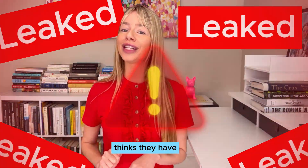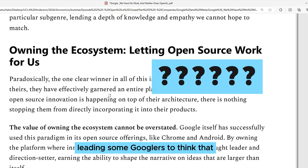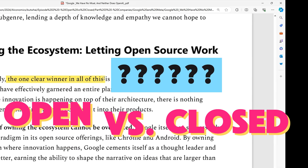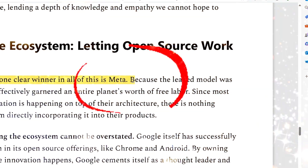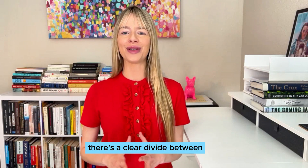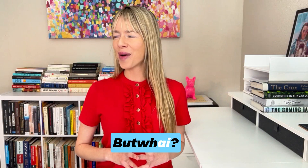Not everyone inside Google thinks they have a competitive moat, and neither does OpenAI. This has led some Googlers to think that the one clear winner in the open versus closed debate is META. But there's a clear divide between open source and closed AI models — and why?